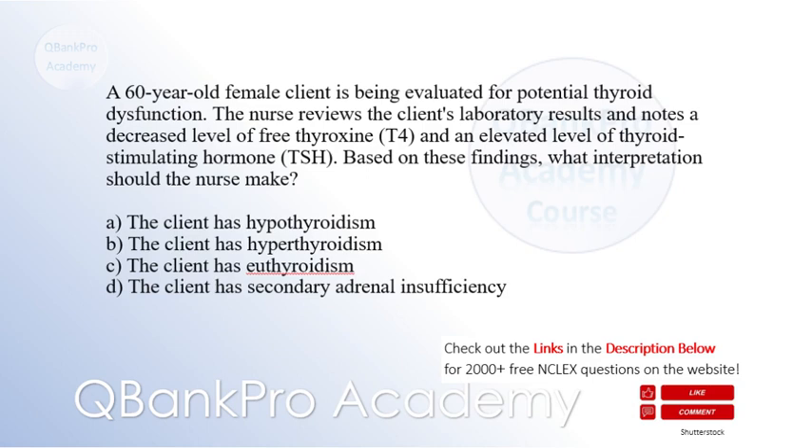The correct answer is hypothyroidism. In hypothyroidism, there is a decrease in the production of thyroid hormones, reflected in the decreased level of free thyroxine (T4). In response to low thyroid hormone levels, the pituitary gland releases increased amounts of thyroid-stimulating hormone (TSH) to stimulate the thyroid gland. Therefore, an elevated TSH level is commonly seen in primary hypothyroidism.